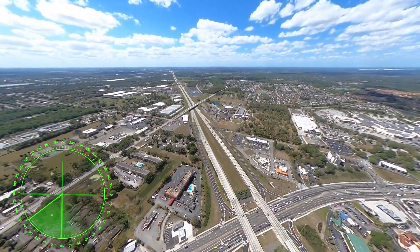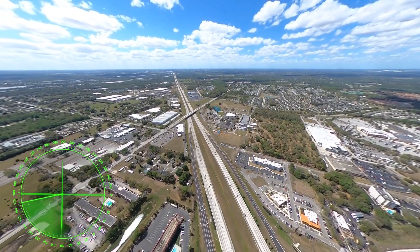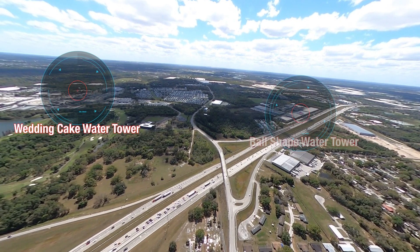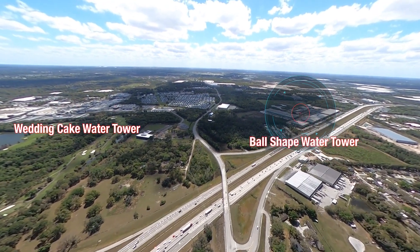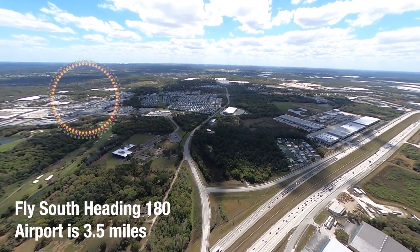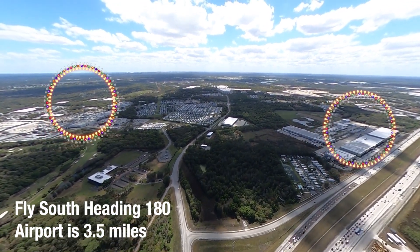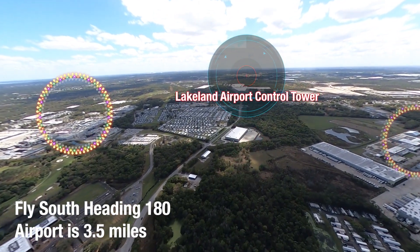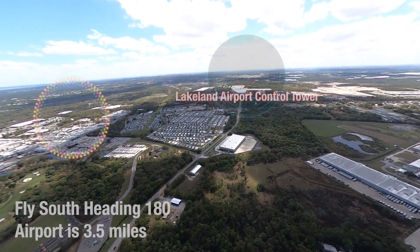You'll fly about a half mile to Interstate I-4, then follow I-4 for about three miles. Then you'll see a Wedding Cake Water Tower and a regular water tower in a ball shape. Turn southbound at that point, keeping the Cake Tower to your left and the Ball Tower to your right. You'll head directly to the Lakeland Airport Control Tower, about three and a half miles ahead.